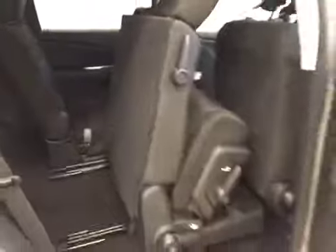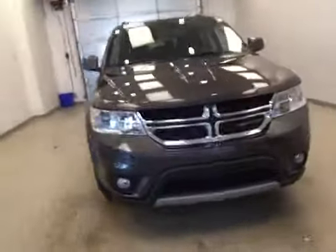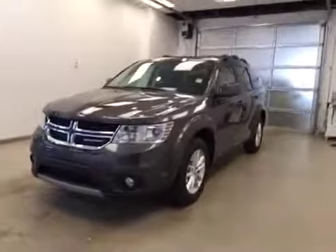The third row is a 50-50 bench split for two. All seats fold down or forward for extra cargo storage. Once again, this is stock number A51449, a 2015 Dodge Journey SXT, exterior color granite.